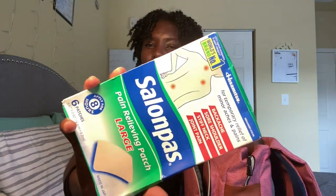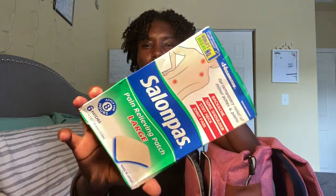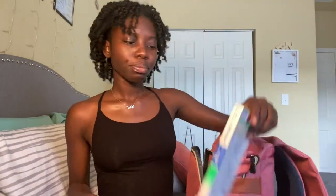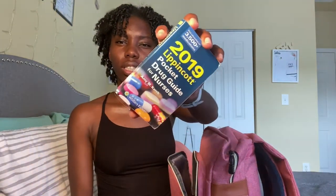The next thing I have is a pack of salon patches. I haven't had to use these but when I was in clinical my back would start hurting. I also use these when my period is on — I'll put one on my stomach. I just keep these in case I need it, mostly for my back and my stomach for period pains. It's just a pain relief patch — Salonpas with methol. I just put one right here on my back and it helps with the pain.